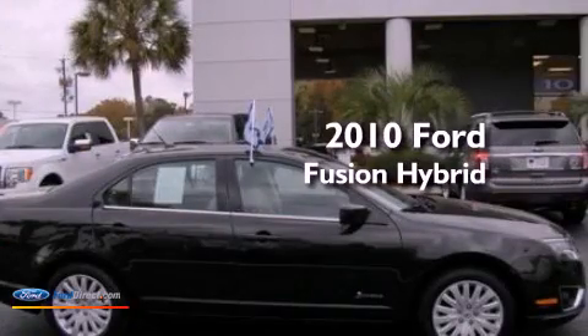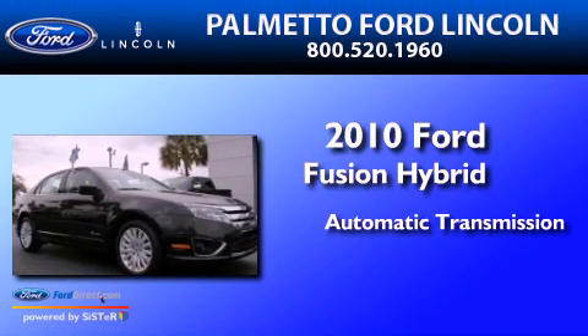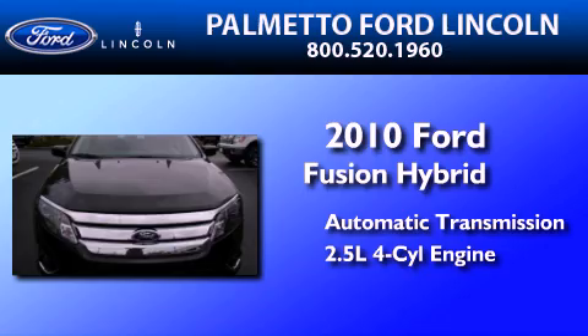This is a certified pre-owned 2010 Ford Fusion Hybrid. This four-door sedan has an automatic transmission and an inline four-cylinder engine.